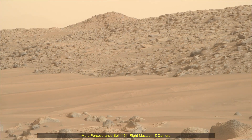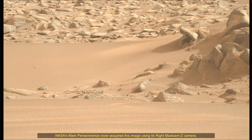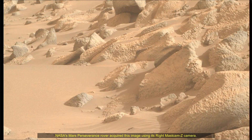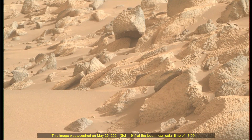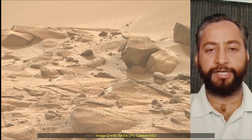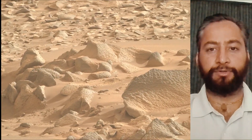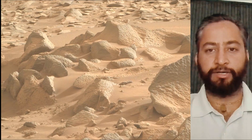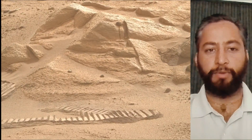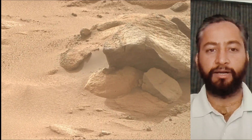Hello friends. Mars Perseverance Sol 1161, MASTCAM-Z Camera. NASA's Mars Perseverance rover acquired these images using its MASTCAM-Z Camera and navigation camera NavCam. MASTCAM and NavCam are the pair of cameras located high on the rover's mast. These images were acquired on 26th May 2024, the 1161st Martian Sol of the Perseverance rover mission on Mars. Image credits: NASA, JPL, Caltech, ASU.